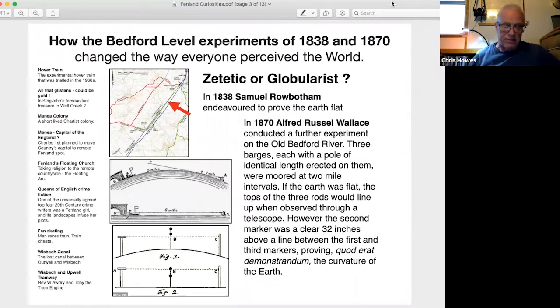In 1838, Samuel Robotham endeavoured to prove the earth flat by making observations along the six miles straight above Welney. Using a telescope, he observed barges six miles away. He argued that if the earth was round, the barges would only be visible for three miles before disappearing over the horizon due to the curvature of the earth. As he could still make out the barges six miles distant, ipso facto, there was no curve.